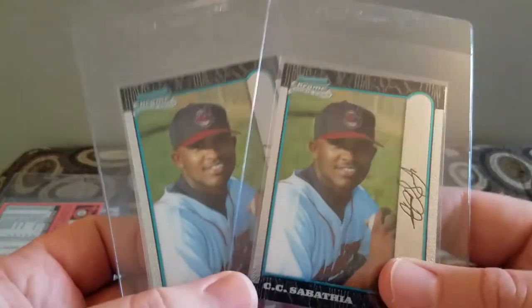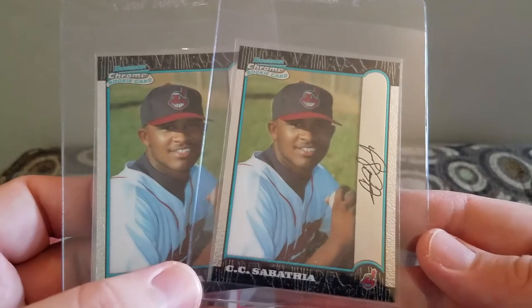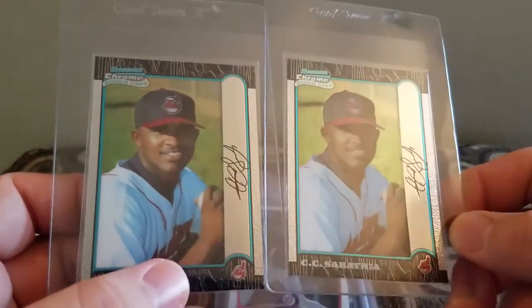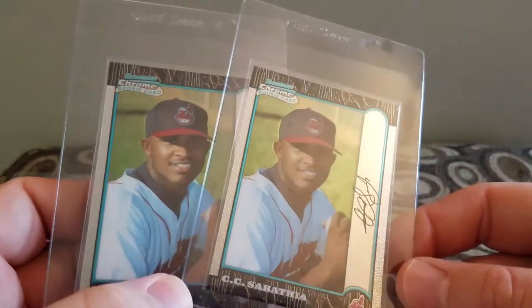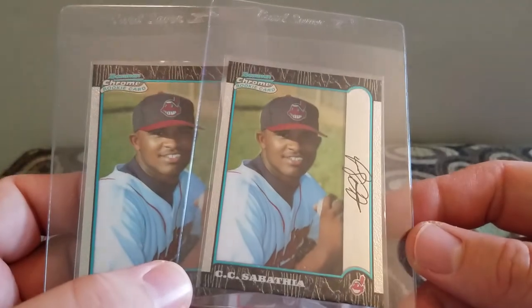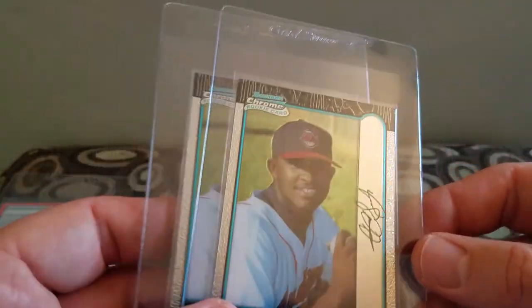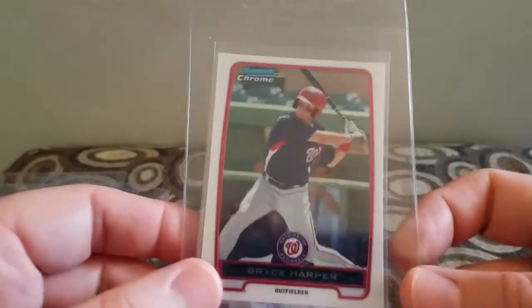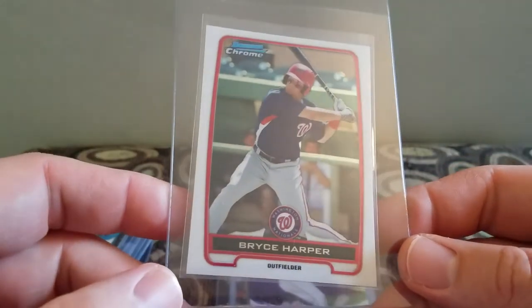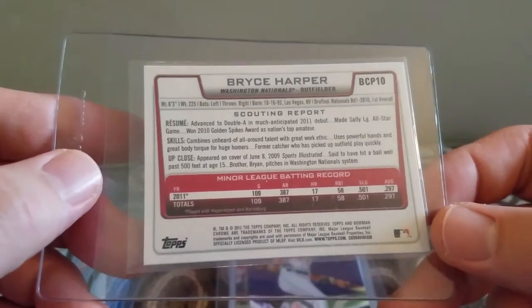He had two CC Sabathia Bowman Chrome Rookie Cards. These look really good — these are definitely going into PSA. I didn't see any scratches or dents or anything, so they're definitely going to be sent in to get graded. Also got this Bryce Harper Bowman Chrome. Even though I'm not a huge Bryce Harper fan, it was another dollar card, so I picked that up.